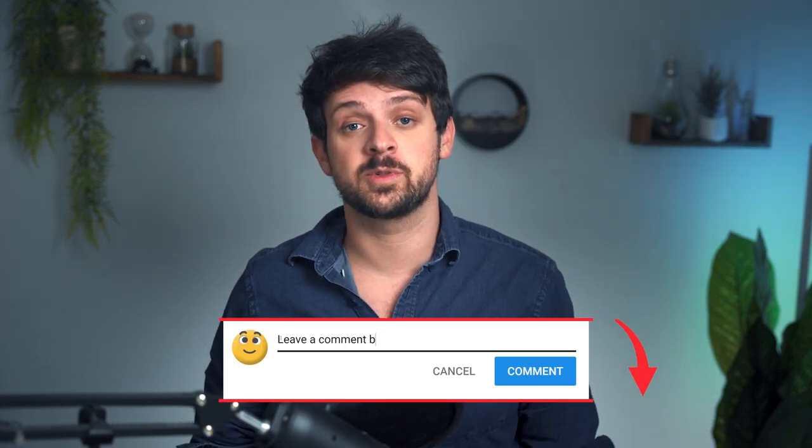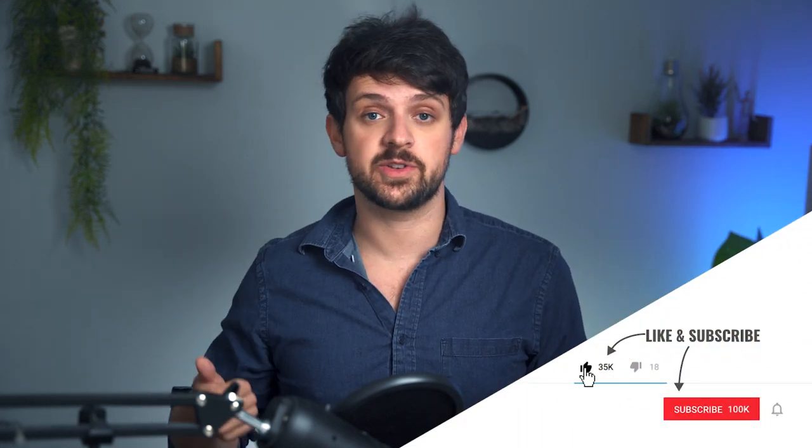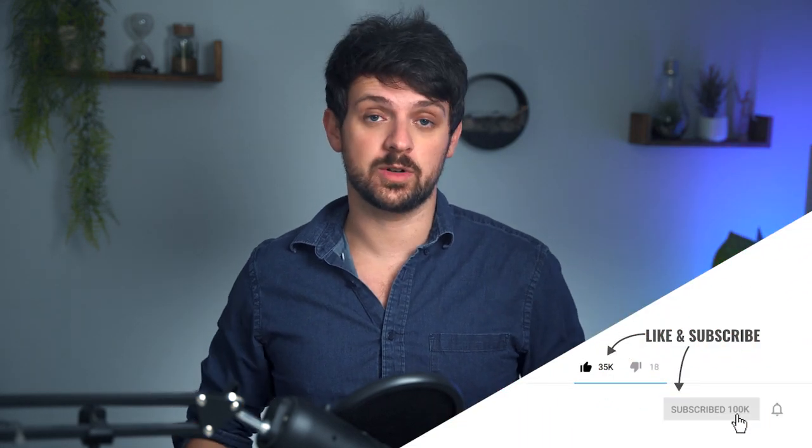Thank you so much for watching. If any of this didn't make sense, you missed a step, or you have a question, feel free to leave a comment below and I'll get back to you as soon as possible. You can also reach out on our Discord community group linked below, or DM me directly. If you got value out of this video, please give it a thumbs up — it really helps it reach more people. Subscribe to the Kinetic Finance channel for videos like this every single week. Take care and I'll see you in the next one.